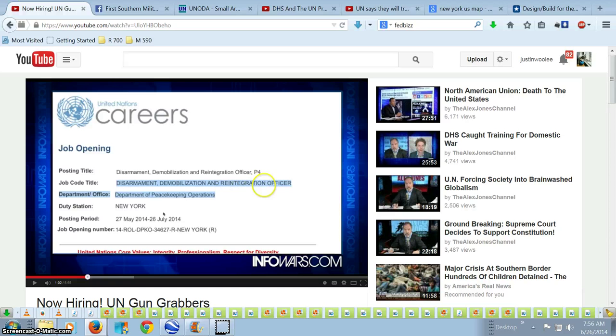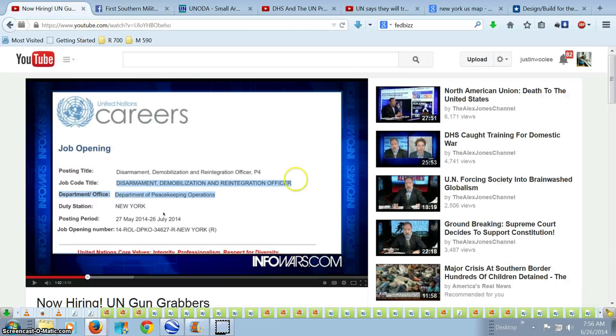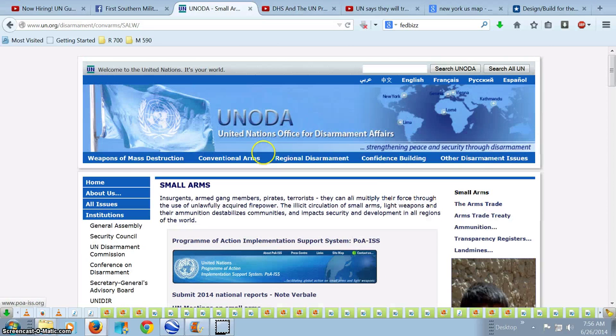Is that the FEMA camps — the reintegration? Like, going to reintegrate you from society into FEMA camps? I bet that's what that's for. Because once they disarm you, those vehicles are just going to be packed with a whole bunch of slaves stuffed in them, off to the FEMA camps. So, the writing's on the wall. They got the vehicles. They are officially hiring. They have the massive consolidation DHS compounds, multi-billion dollar compounds, strongholds, and they've had this up there forever — talking about how they're going to disarm you.